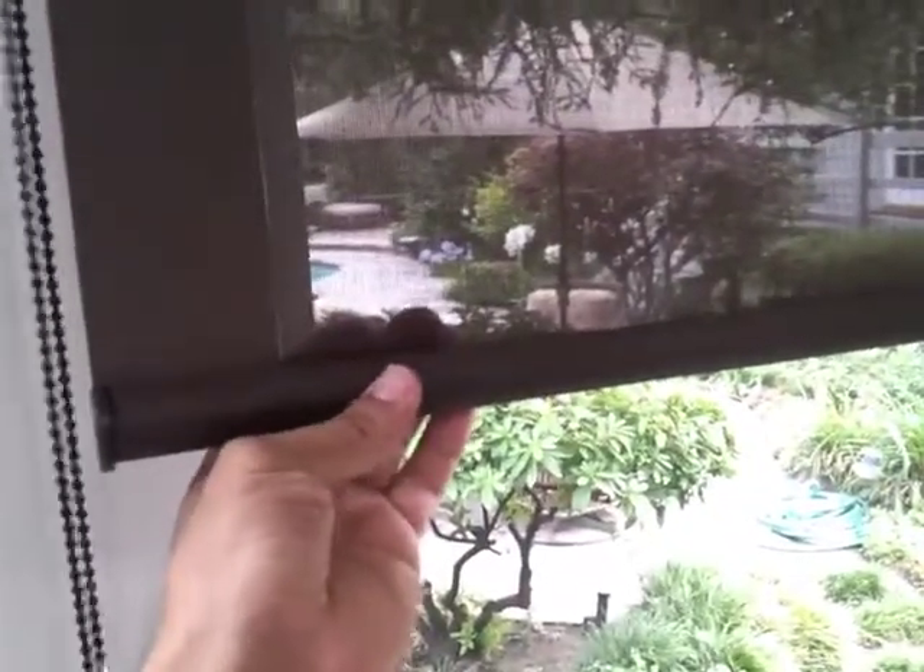Solar shades are the perfect solution for rooms where the view to the outside must be preserved, but the heat, the UV rays, and the glare must be eliminated.